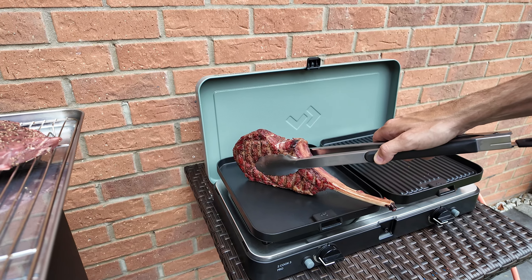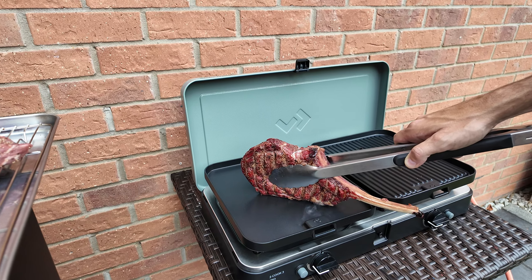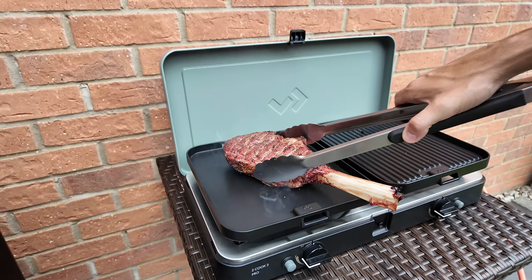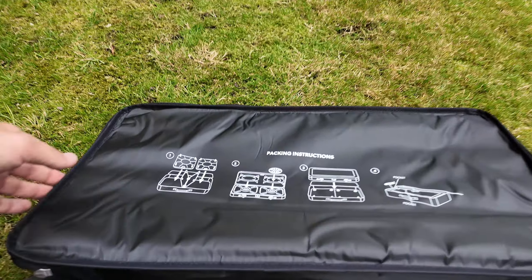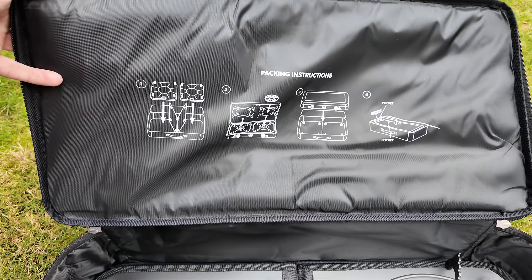The bag is really well designed. Sometimes carry cases for things are almost like a second thought, but this one is just so well thought out — it works really well. It's a nice compact design and you can see the instructions printed on there for how to pack it. It's padded as well, so it protects your stove.